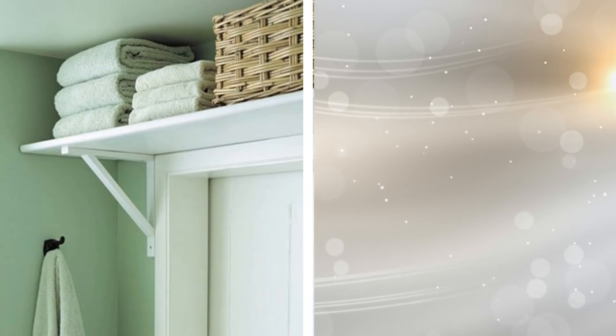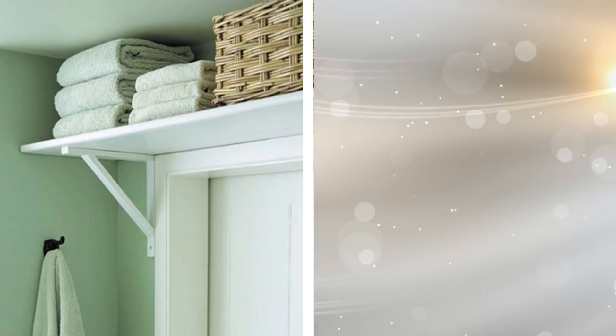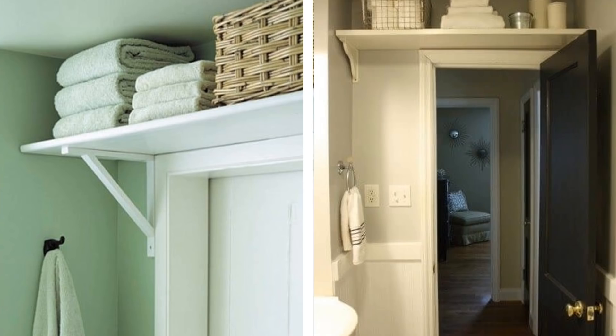21. Most of us ignore the space above our doors — unutilized space that just begs for attention. Install a hanging shelf above your doors and store your stuff in attractive storage boxes. This will get clutter off your floor and also give character to your room.